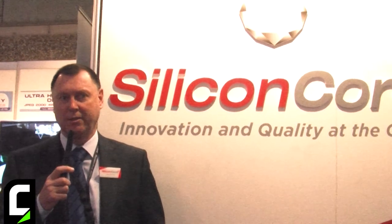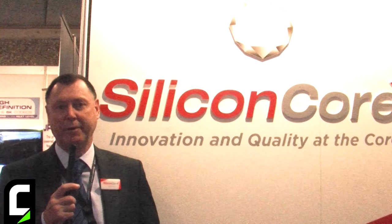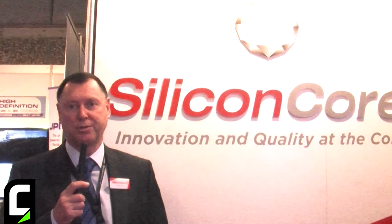Hi, my name is Steve Skoros. I'm from Silicon Core Technology in the USA. This is the new Magnolia 1.5mm 4K resolution LED wall.